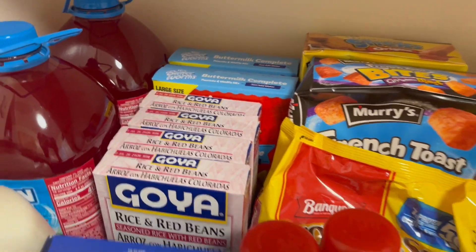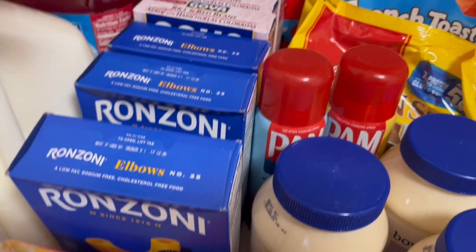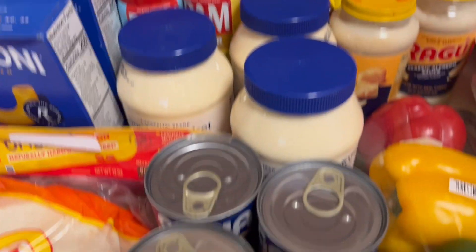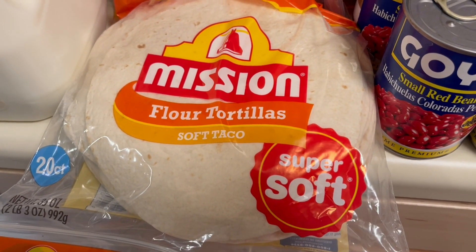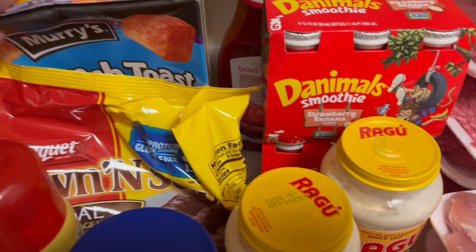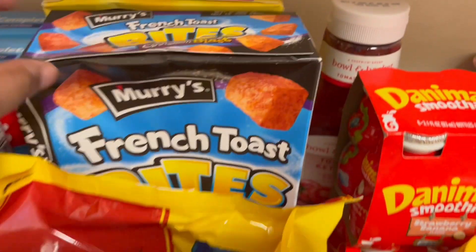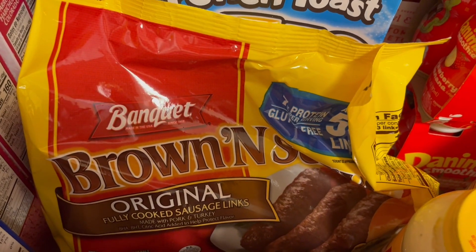I love, love, love those. We have three boxes of elbow pasta — two of them would be for mac and cheese for Thanksgiving, and one is just to have. We have some soft tortillas, this is for tacos tonight. We have some bacon, we have French toast sticks, we have French toast bites, and we have some breakfast sausages.